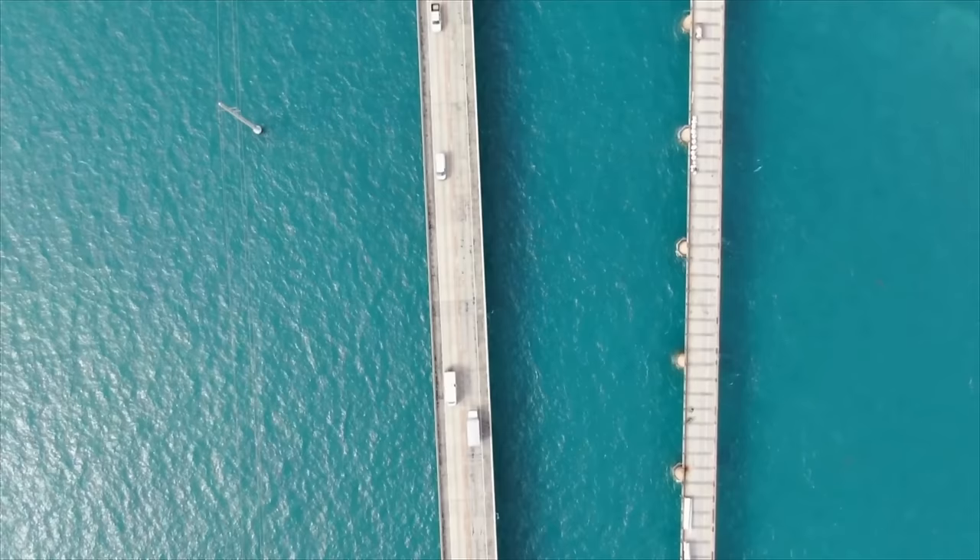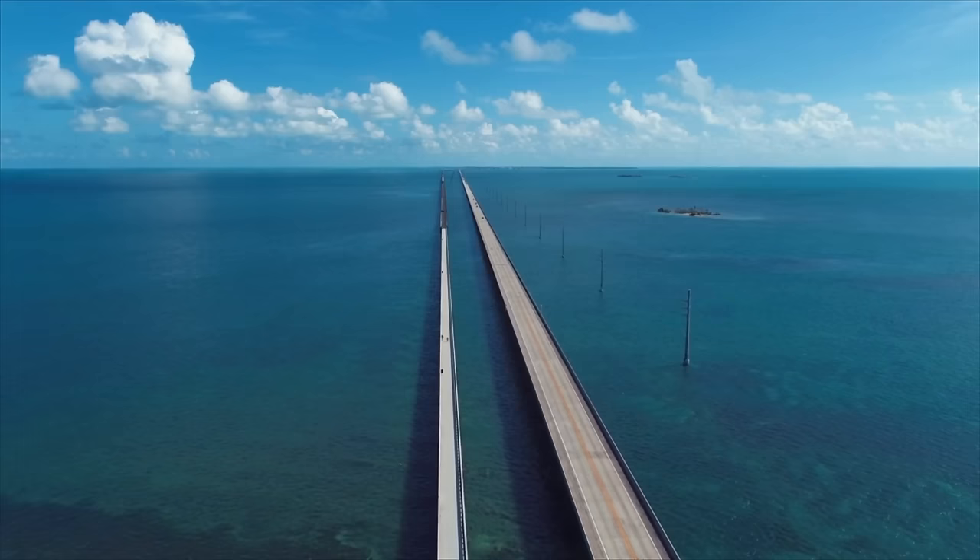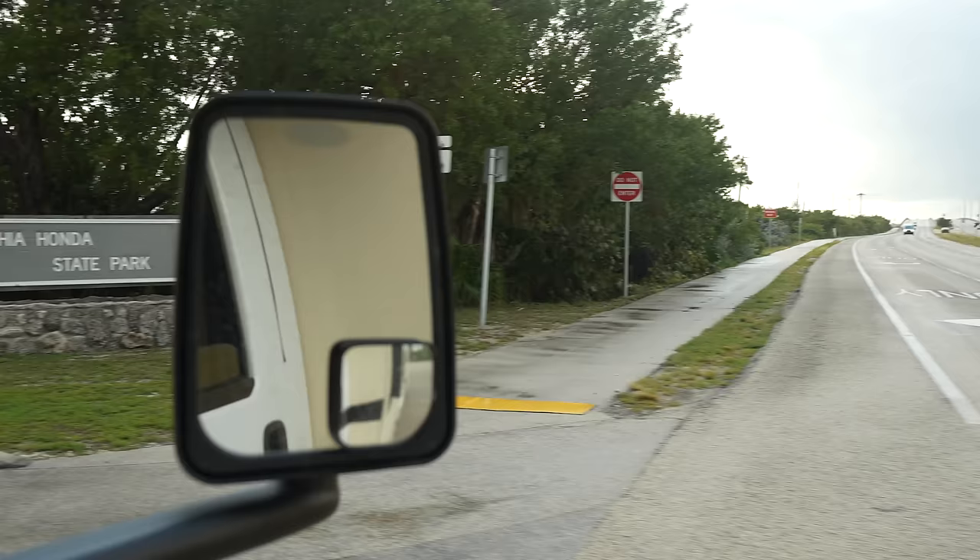With our bellies full, we continued to Bahia Honda State Park, which was just over the Seven Mile Bridge after Marathon. The Seven Mile Bridge is the longest in all of the Florida Keys and is an iconic landmark on a scenic drive.